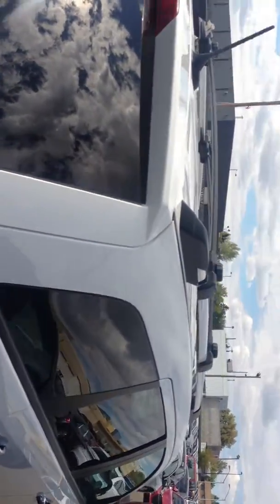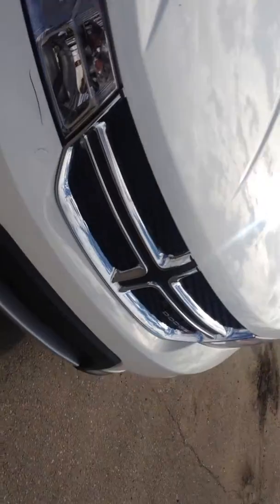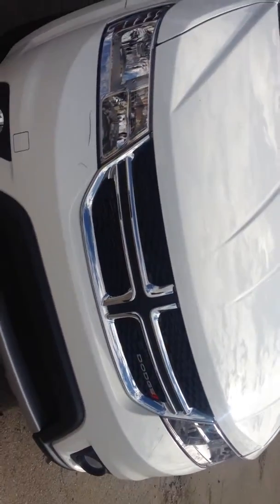It also has tinted windows. I hope you like these vehicles — if you have any concerns or questions, please let me know.